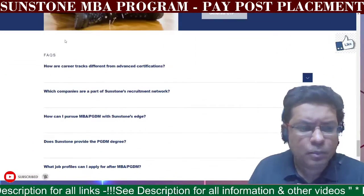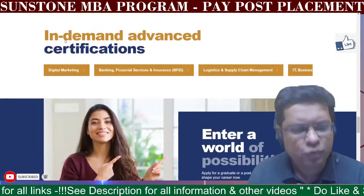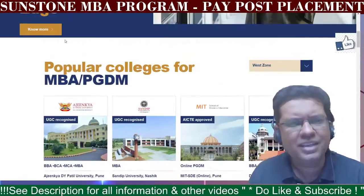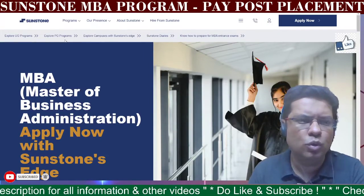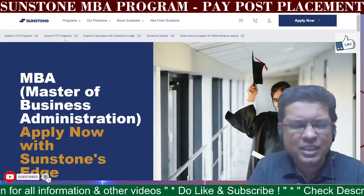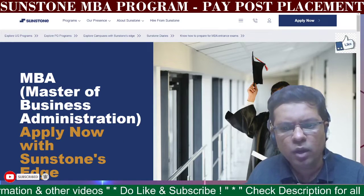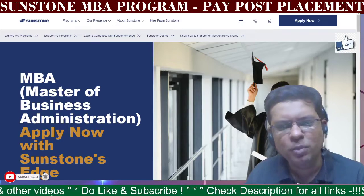These are the most asked questions clearly mentioned on their website. I recommend you first read about the complete overall process, then look at the application process, and definitely consider the pay post model for the Sunstone MBA program. If you found this program interesting, share it with your friends, comment your thoughts, and don't forget to like this video — it helps us create similar content. Thank you so much and bye-bye!